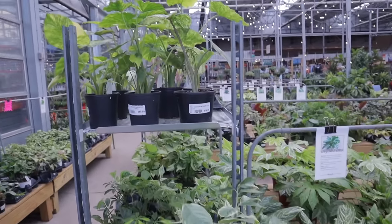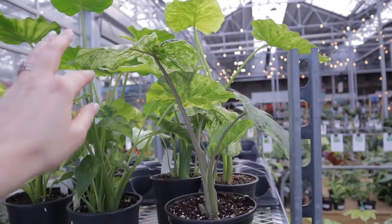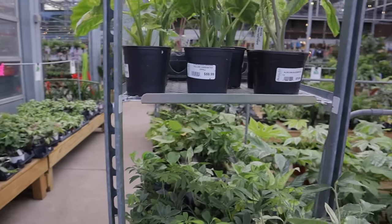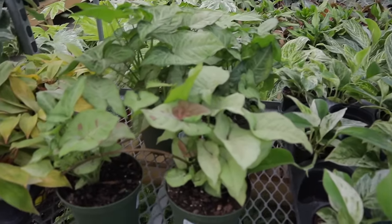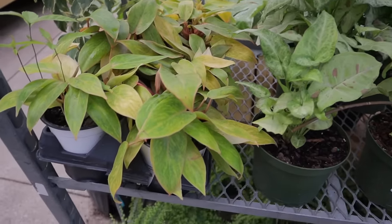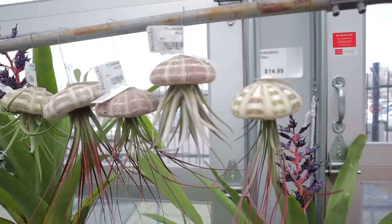And then some more of these gorgeous Alocasia — Alocasia Blizzard. Awesome. Some more of the Syngonium Confetti, $23. Some more of these Painted Ladies, $26 — these are so fun.